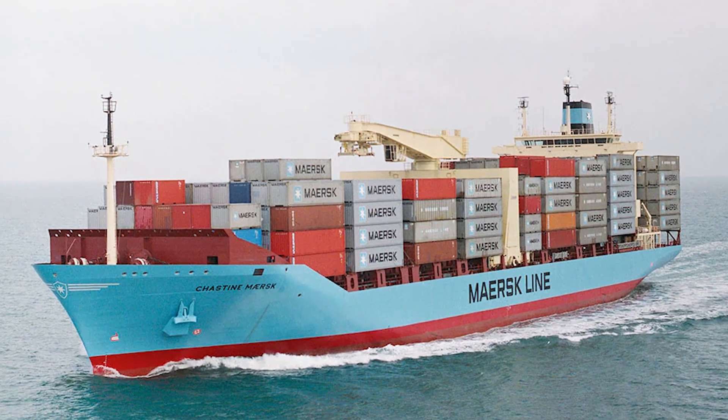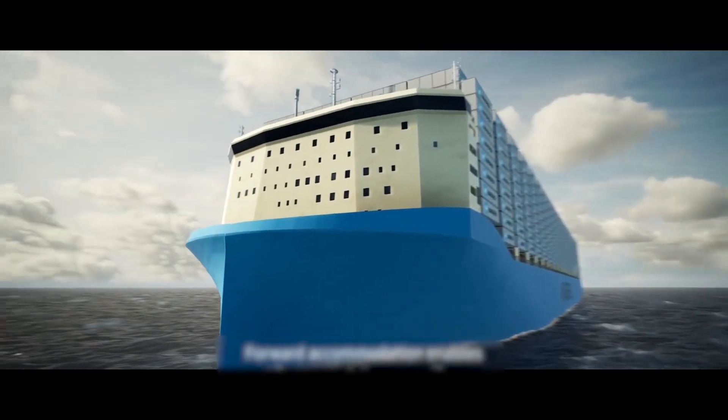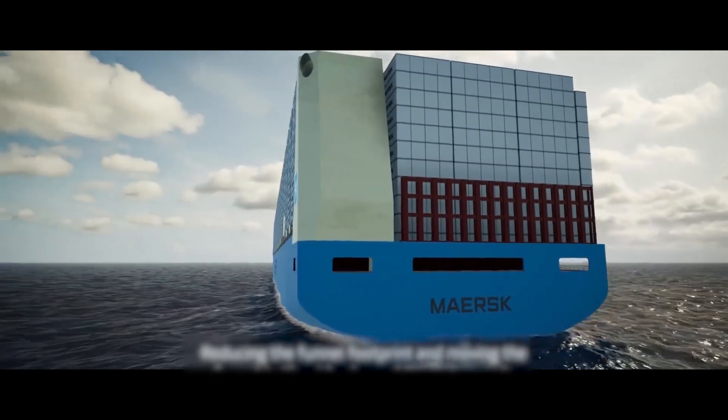This diesel engine was developed to power the Maersk cargo ship, which can reach a peak speed of 31 knots — one-third quicker than other ships in its class.